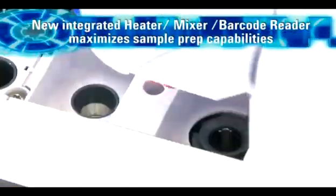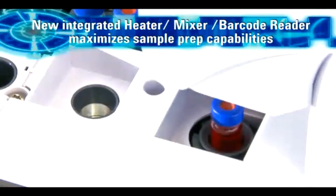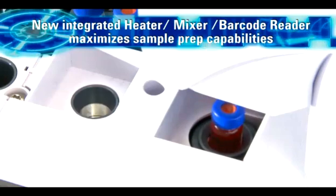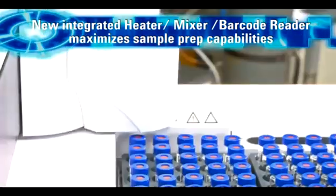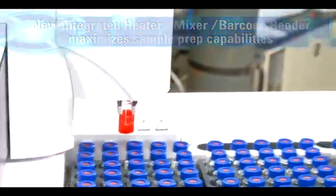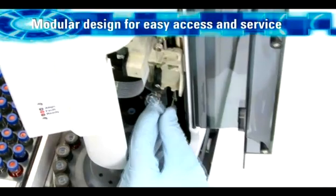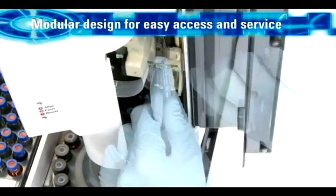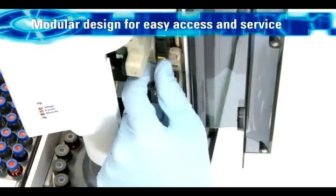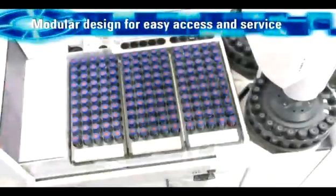An optional heater, mixer, barcode reader and second injector can be used to prepare highly viscous or slightly soluble samples, as well as for dilution, mixing, derivatization and barcoded sample tracking. The self-aligning plug and play injector mounts in seconds without tools. It can be easily moved from one inlet to another or quickly and easily transferred between GCs when workloads change.